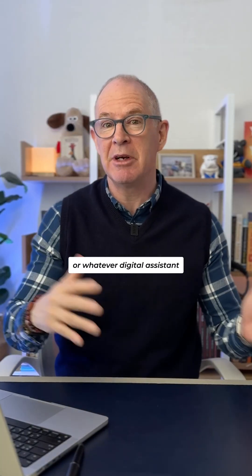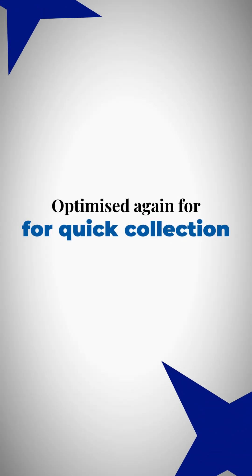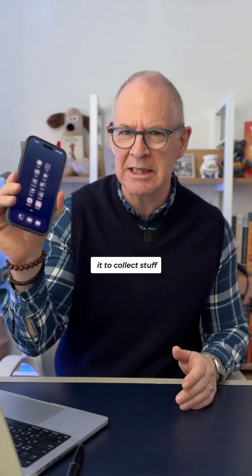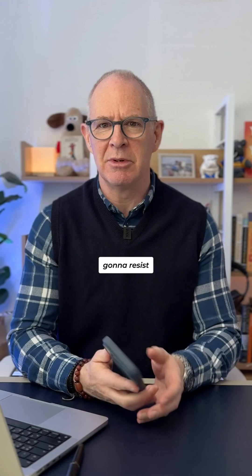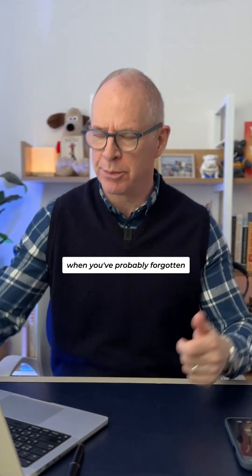You want to make sure that Siri, or whatever digital assistant you have on your phone, is optimised for quick collection. Because the easier you make it to collect stuff, the less likely you're going to resist and leave it until later when you've probably forgotten.